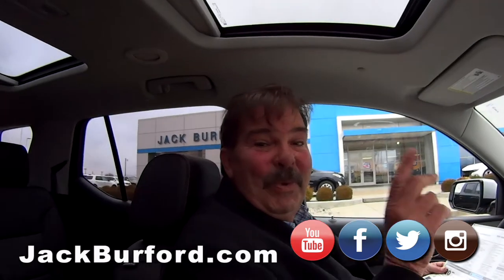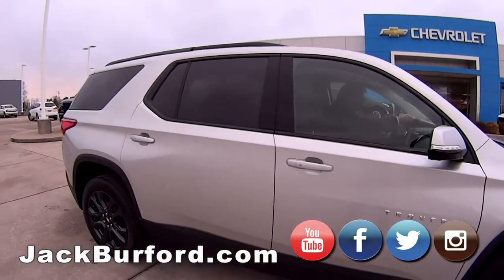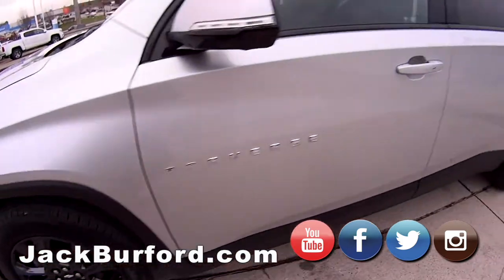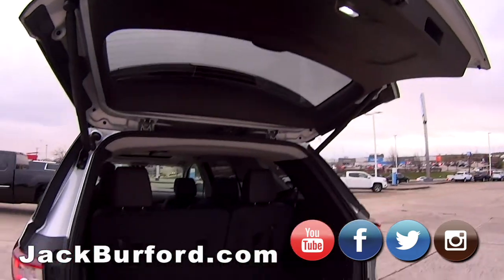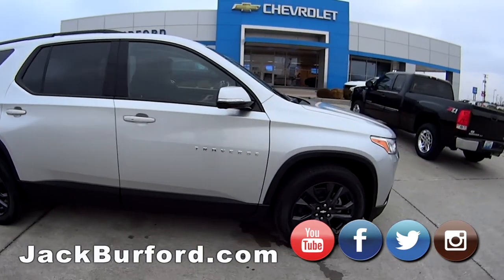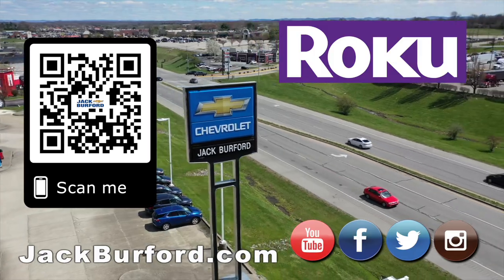Please come see us, folks — we'll treat you like family. Free coffee, drinks, soda. Why would you buy a vehicle anywhere else? Make sure to visit us at jackburford.com and subscribe to our YouTube channel.